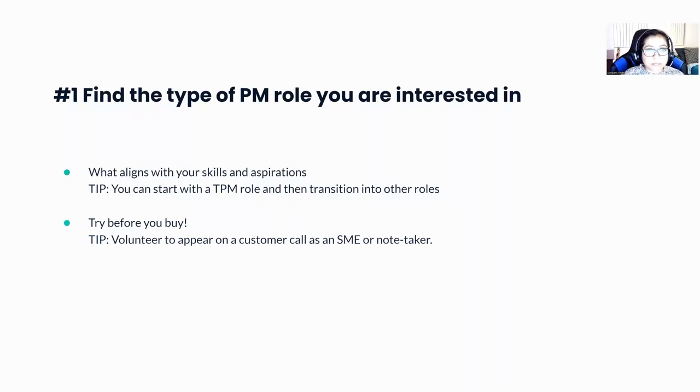Another important thing is try before you buy. You're basically leaving your engineering career and trying to transition into something very new, so it's important to get a feel of what a PM really is. One thing you could do is volunteer to join a customer call — as an SME or note taker — just to get the feel of what PMs really do and to find alignment with the type of PM role you want.